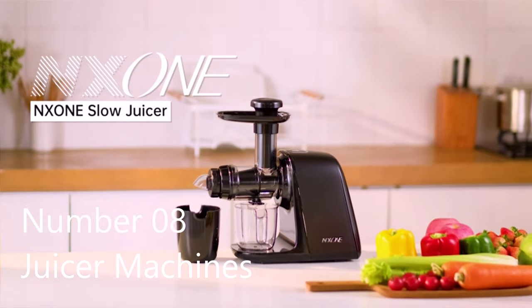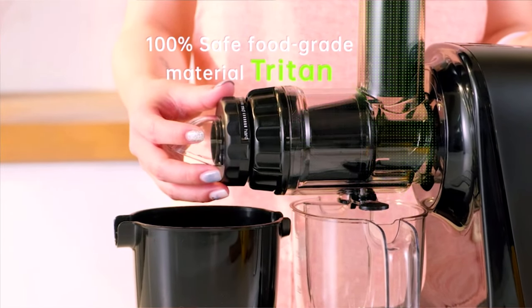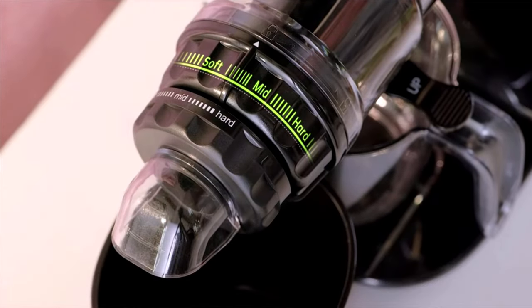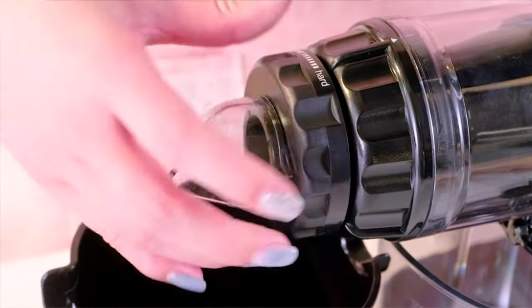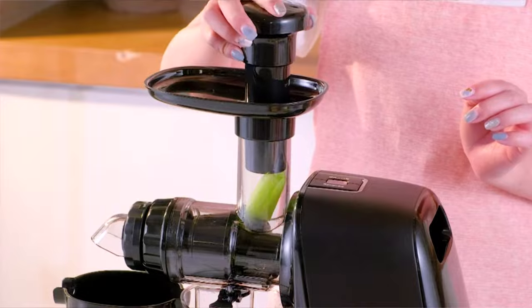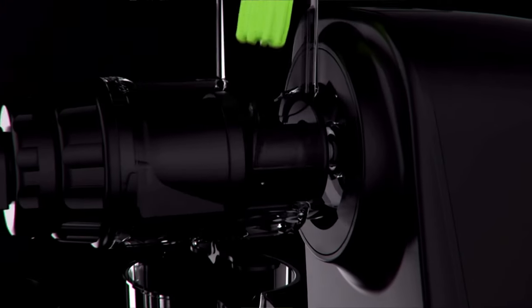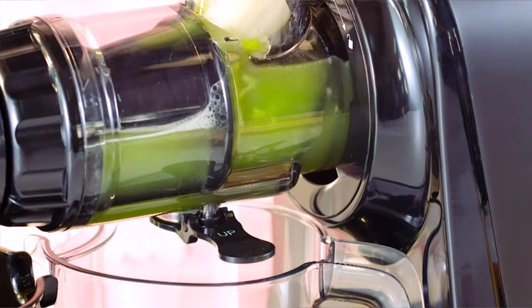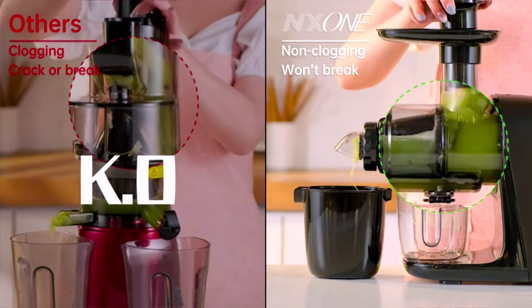Number eight: juicer machine. With improved spiral masticating technology and state-of-the-art Triton material, it completely separates juice from pulp, extracting 90% more nutrients in less time with 20% higher juice yield. The 80 RPM slow masticating and grinding reduces heat buildup to maximize nutrition preservation. Excellent filtration and a powerful motor fully chop and grind food into small pieces, improving juice yield without blocking or leaking.